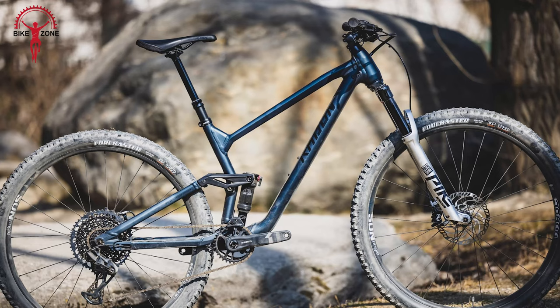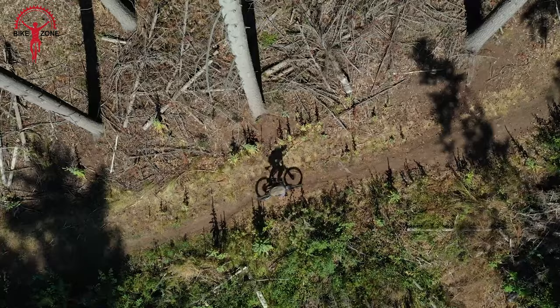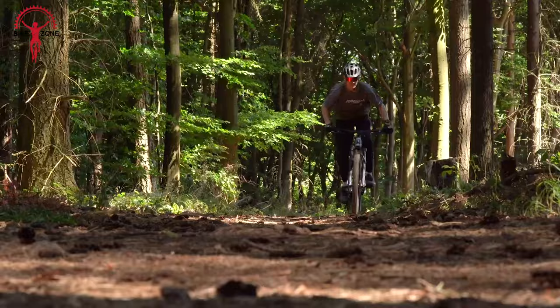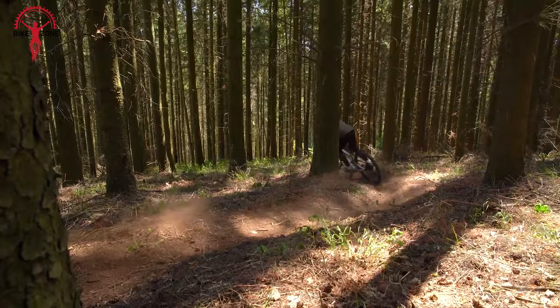Riding on Sunringle Duroc 35 rims with Schwalbe Nobby Nic tires and featuring an adjustable dropper seat post, this bike ensures an exciting downhill experience. The Skeen Trail AL 8.0 is a trustworthy option for both uphill climbs and thrilling descents, making it a solid choice for various riding adventures.